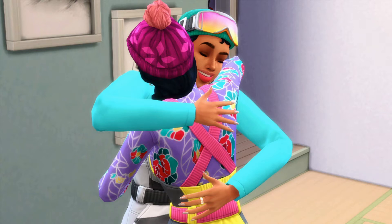Hey friends, I hope you're doing well. If you're new here, hi, I'm Lili, and thank you for joining me on today's episode of Snowy Escape.